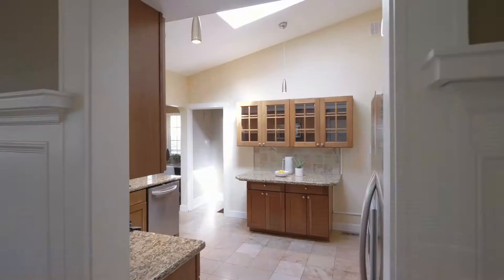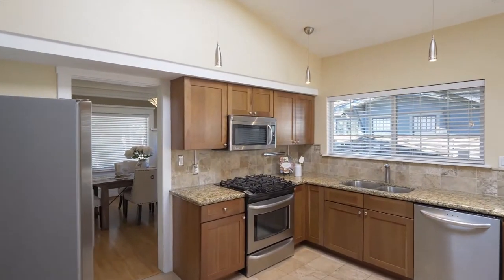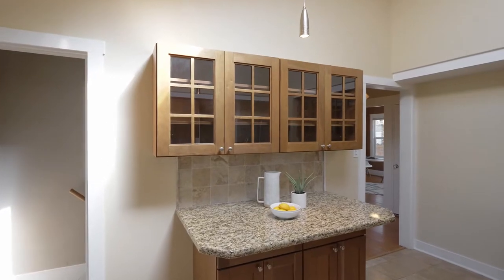The chef and the family will love the quartz countertops, stainless steel Kenmore Elite appliances and a built-in coffee and eating bar.